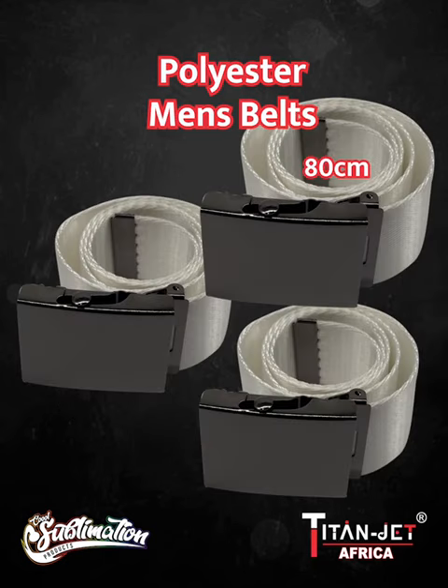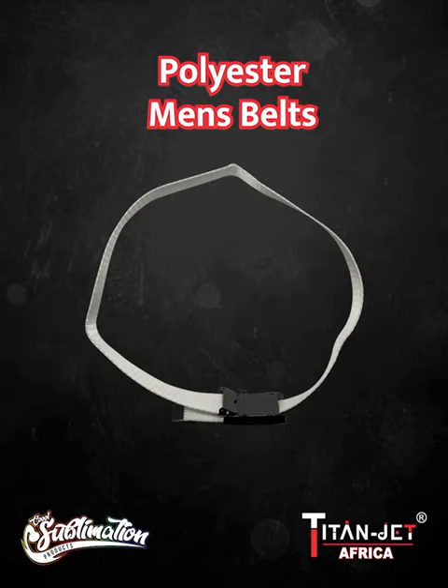But that's not all — our range now includes stylish polyester men's belts in three different sizes: 80 centimeter, 100 centimeter, and 125 centimeter, adding a touch of elegance and customization to any outfit.